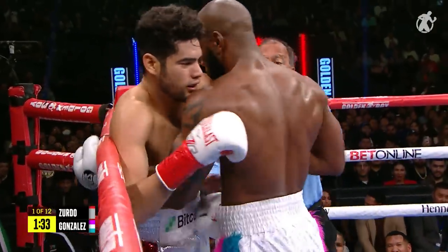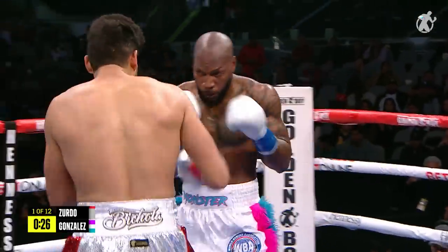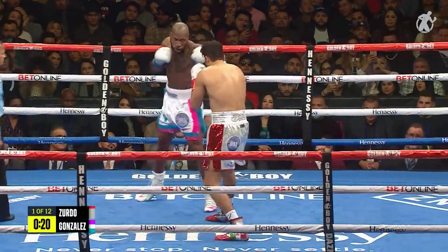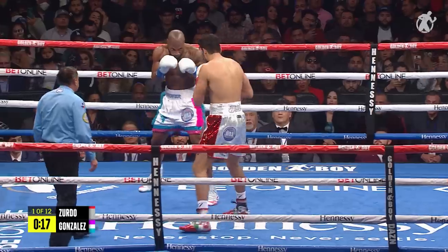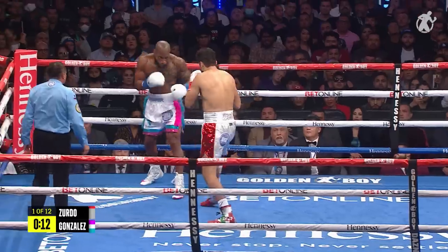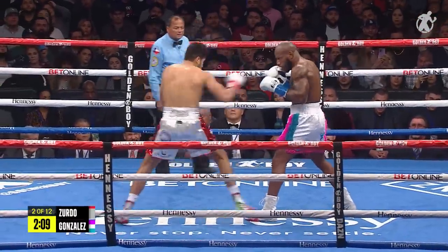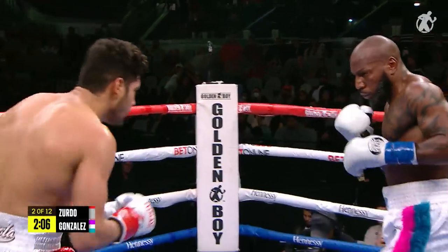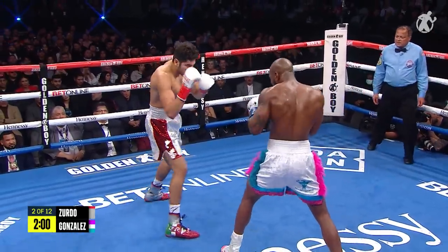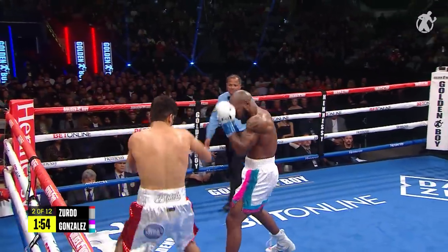Left hand connects on Zurdo, and this is a dream start for Yunieschi Gonzalez. There's that left uppercut. Uppercuts are what make Zurdo Ramirez so dangerous, but right now he needs to be very careful in his first three minutes of this fight. Great start for the Cuban as he eats the straight left hand. And Sergio, everything so far for Ramirez is upstairs.